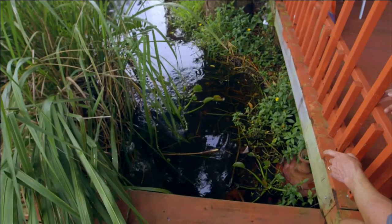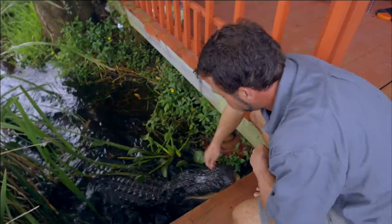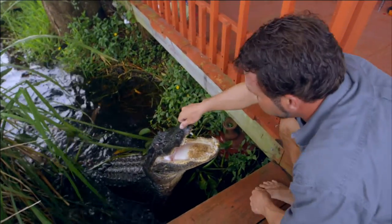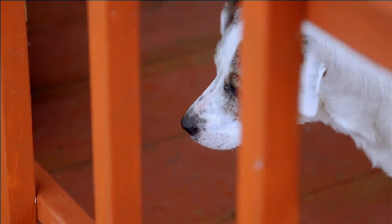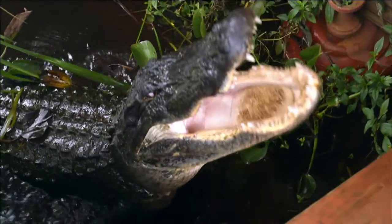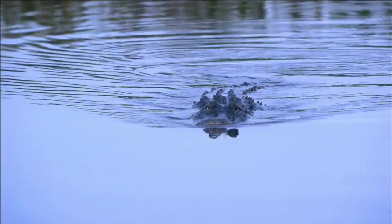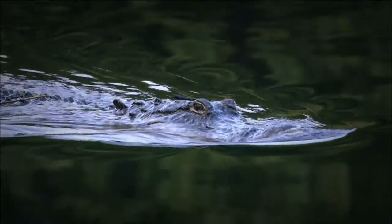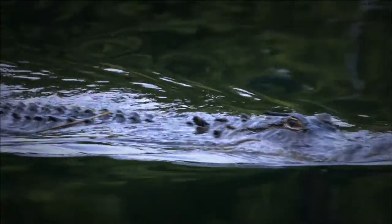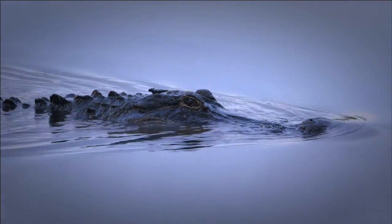Say hi, boy. Come on, Elvis. Here he comes. This one really likes his ears rubbed a lot. While Elvis rules the back of the house, a gator called Sneaky Pete guards the front. He was rescued by the brothers after a near-fatal run-in with another alligator. Now he won't leave.